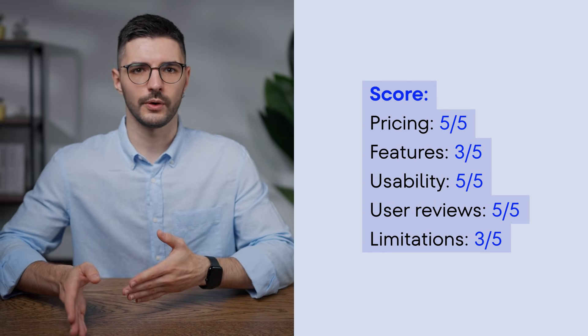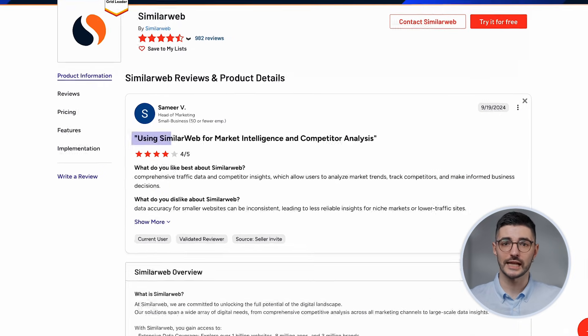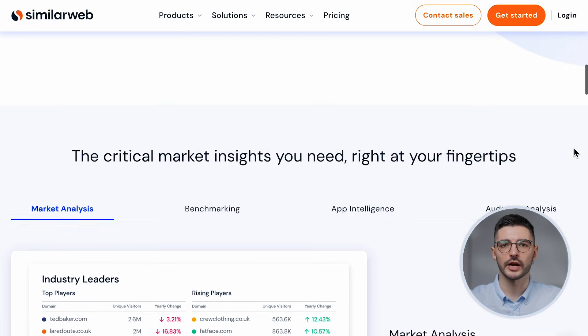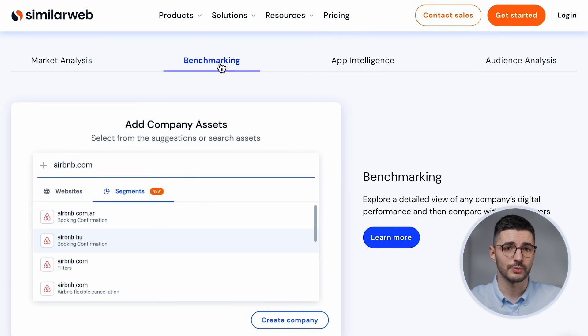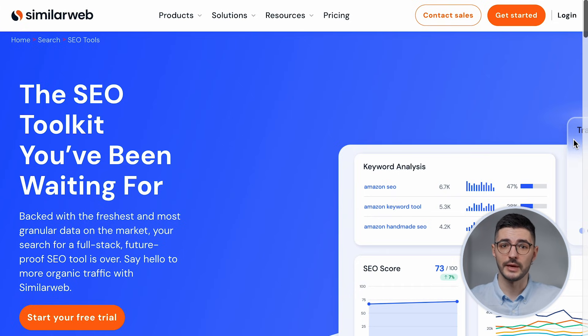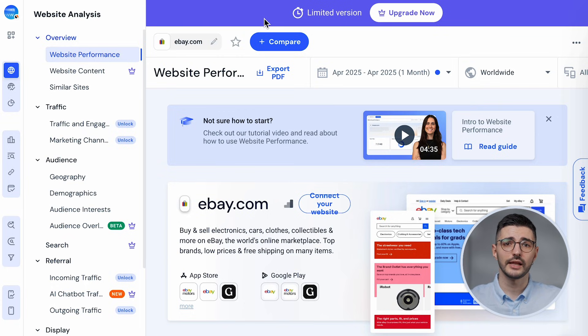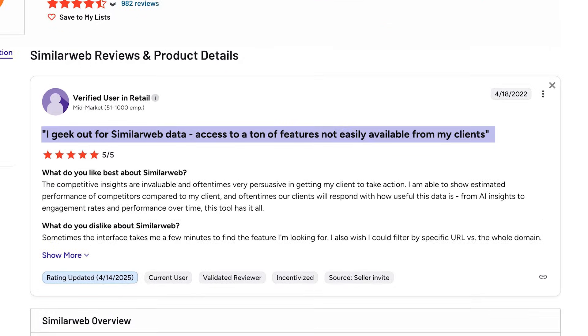If you're not just focused on SEO but want a macro view of your market, check out Similarweb. This isn't a traditional SEO tool — it's more of a digital market intelligence platform. You get top-tier insights into traffic, user journeys, and market trends. It's perfect for benchmarking against competitors or evaluating potential markets. It also includes SEO basics like keyword research, rank tracking, and backlink analysis. The layout gives you easy access to data across different categories, though some users do find the UX a bit clunky.